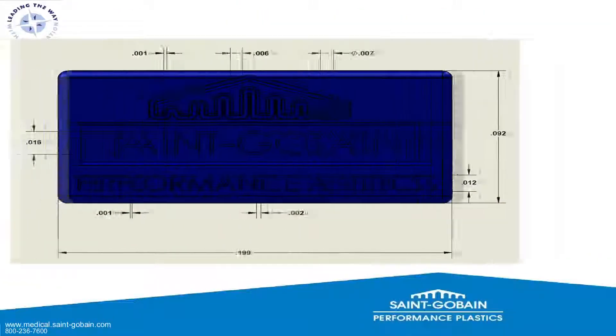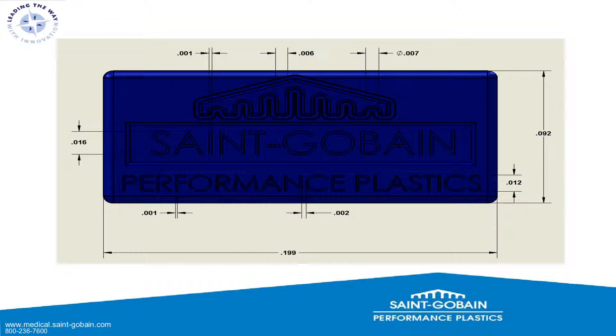Here is a marked-up drawing of that part. We're looking at around 200 thousandths in length. The lettering on top — each letter is only 1 thousandth wide, standing proud out of the silicone. Down at the bottom, the Performance Plastics logo is sunken in, with each letter again 1 thousandth wide, separated by about 2 thousandths, and 92 thousandths tall. We have this product at our booth under a microscope with a PC so you can take a look without straining your eyes.